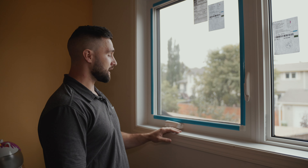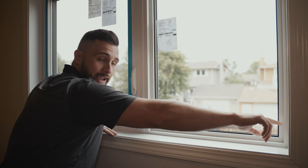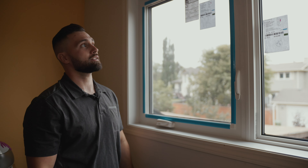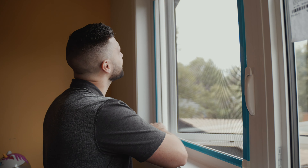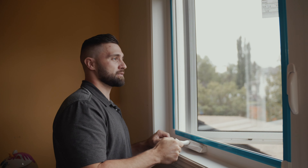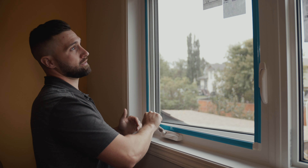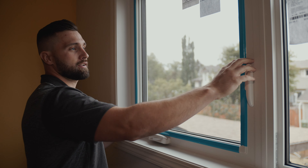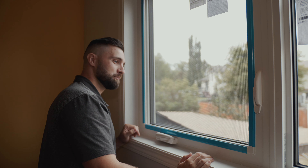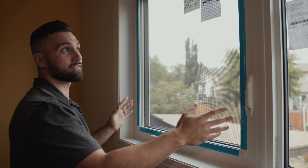Just a couple finishing touches to do on the nail heads, corners, and popping in the caps on the frame, and that is a complete window installation done. He was working on adjustments to make sure the hardware pulls the window into proper alignment — nice and snug — so that when we relock it, it pulls that window in tight with no gaps around any of the frame.